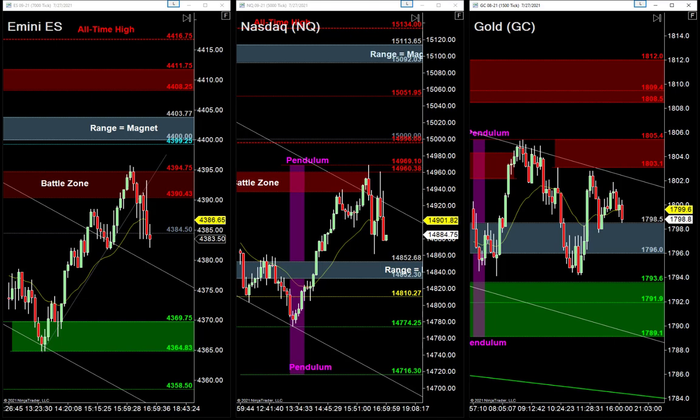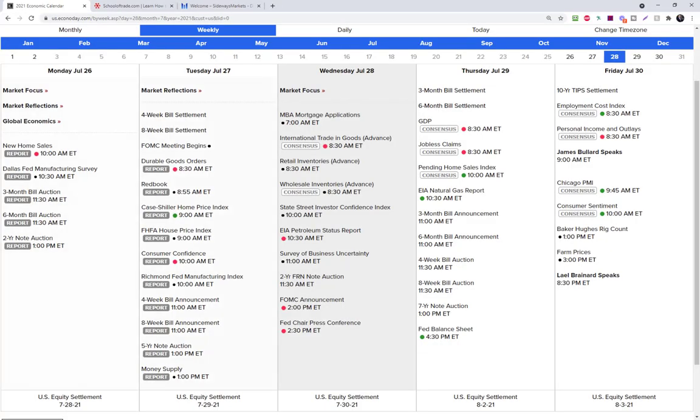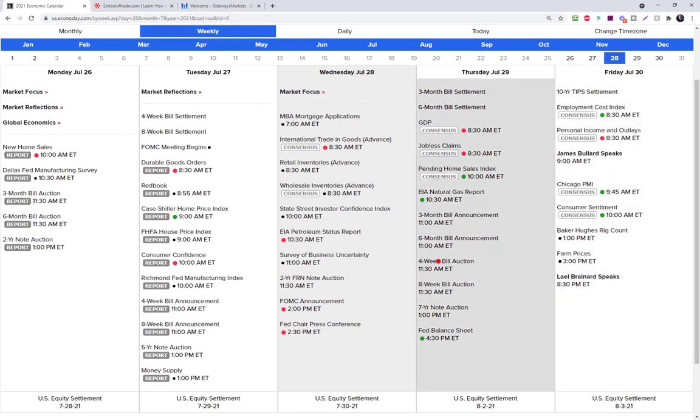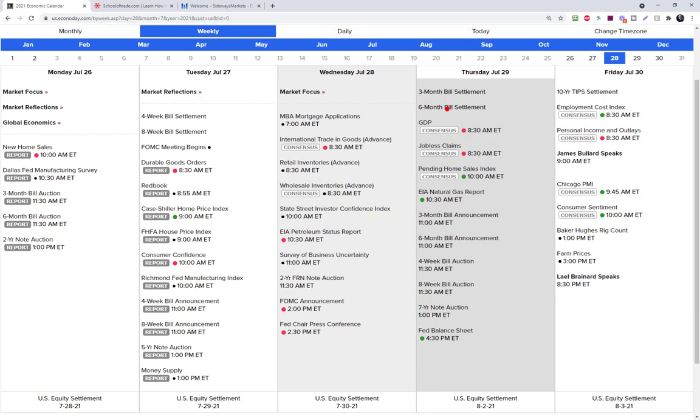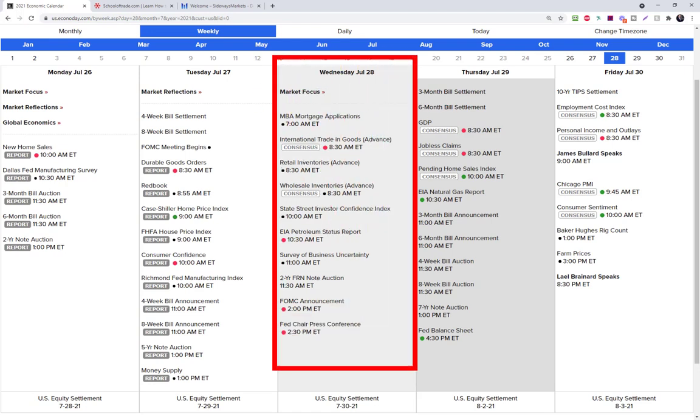Before we jump into the charts, I want to remind you what's on the schedule for tomorrow — Wednesday. We're going to the end of the month, which is always expected to bring an increase in volatility because of scarcity. There's not much time left in the month for traders to pad their numbers. That scarcity creates a lot of anxiety in the markets — there's that jumpiness as we go into the end of the month. Tomorrow is FOMC Day.